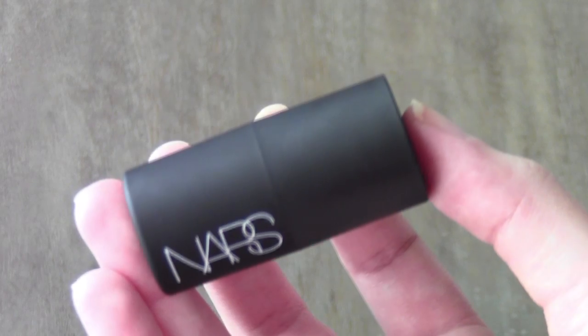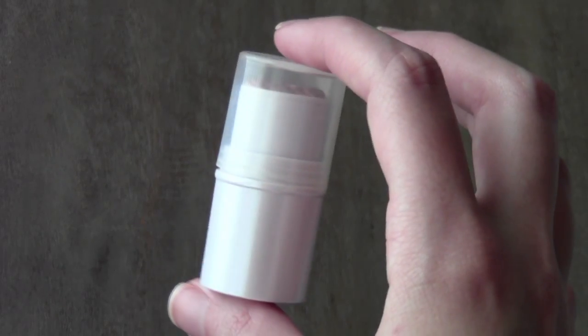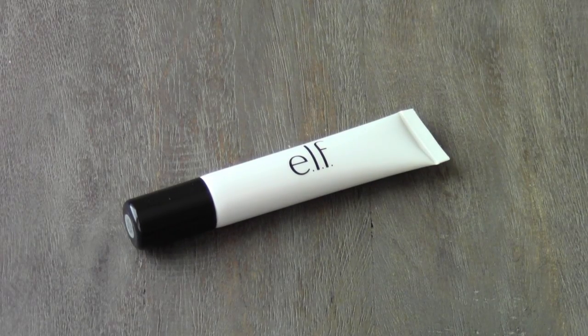I have this NARS blush/highlighter. I have this e.l.f. highlighter — it's super old, but I love it. I've also got this e.l.f. Illuminating Highlighter, I believe that's what it's called. It's really great.